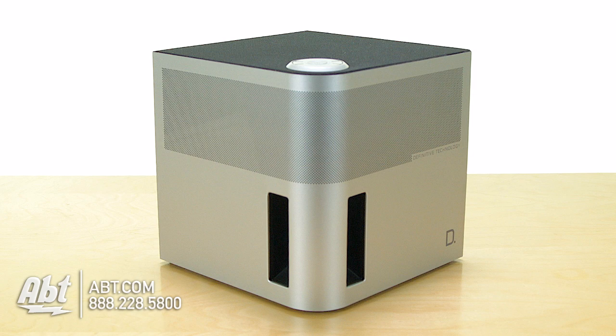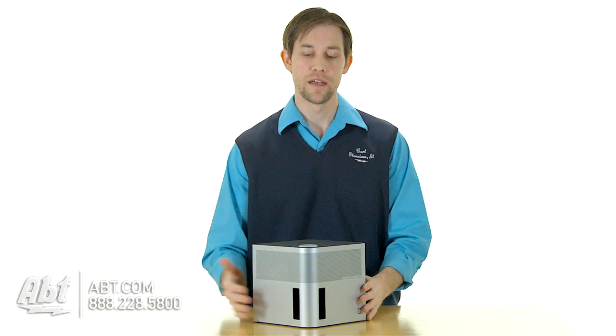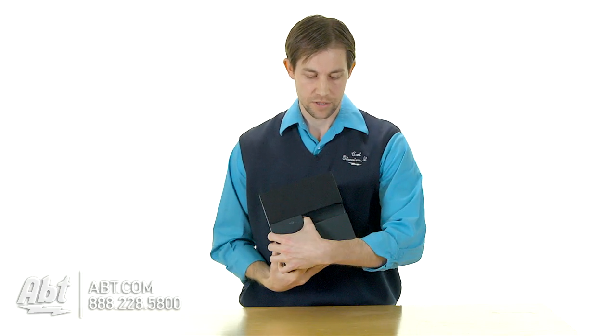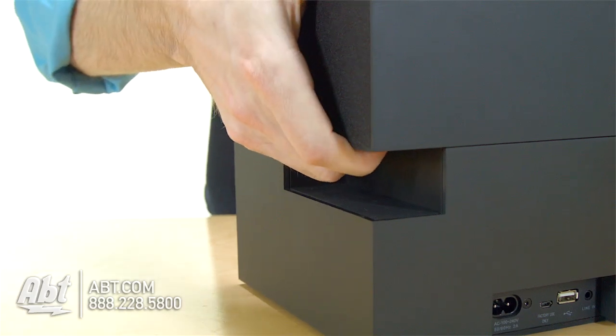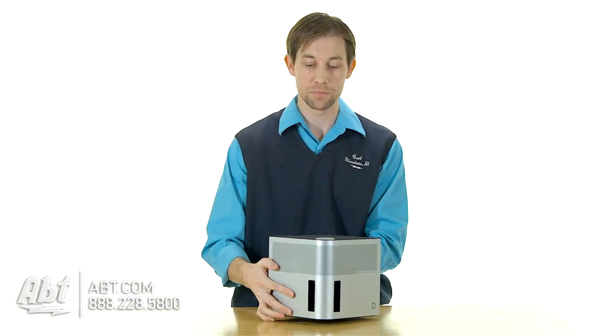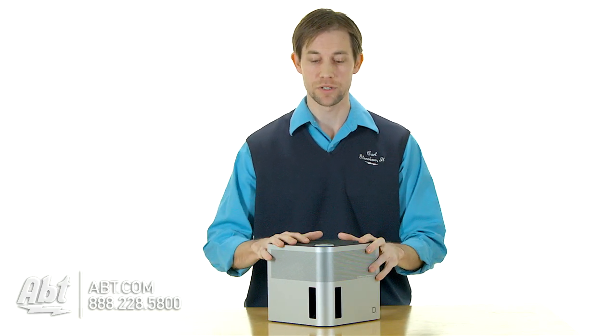The form factor is really nice on this. You can stick it in a corner, on a bookshelf, wherever you want — it doesn't take up a whole lot of space. And if you look on the back here, it has a little notch taken out, so it's got a little handhold inside, making it easy to carry around with you if you wanted to take it outside and play your music while you have a party going on outside.